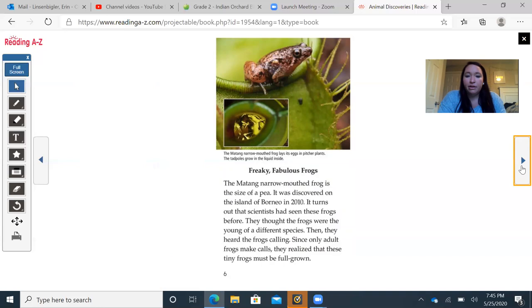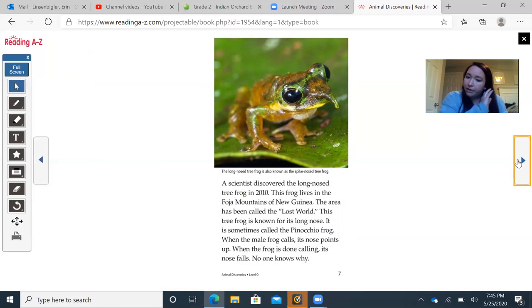Freaky Fabulous Frogs: The Montang narrow-mouth frog is the size of a pea. It was discovered on the island of Borneo in 2010. It turns out scientists had seen these frogs before but thought they were young of a different species. Then they heard the frogs calling, and since only adult frogs make calls, they realized these tiny frogs must be full grown. Scientists also discovered the long-nosed tree frog in 2010. This frog lives in the Foja Mountains of New Guinea, an area called the Lost World. It's sometimes called the Pinocchio frog — when the male frog calls, its nose points up, and when it's done calling, its nose falls. No one knows why.